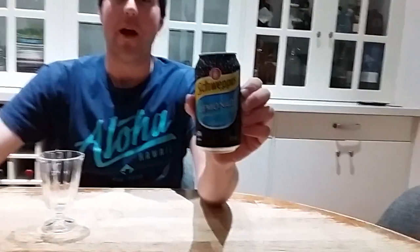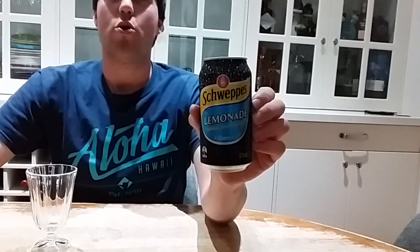Today's can is number 15. It's Schweppes Lemonade Natural Lemon Flavour. I bought it from a supermarket called Woolies in Sydney, which is called Woolworths. It's from Australia, made by Schweppes, and it's made here in Australia.